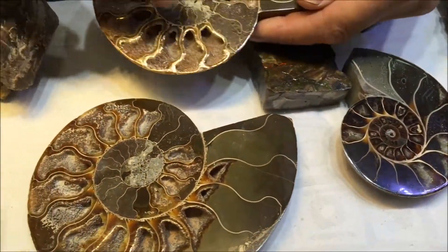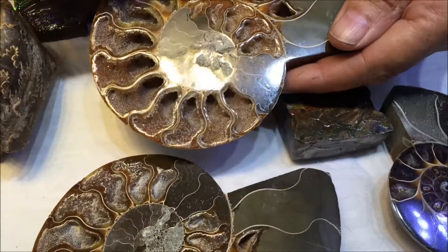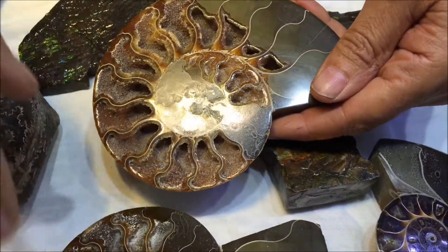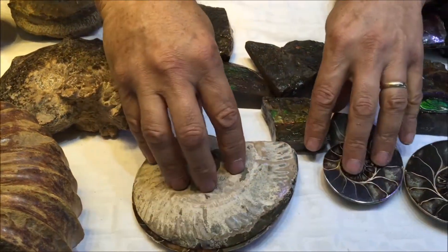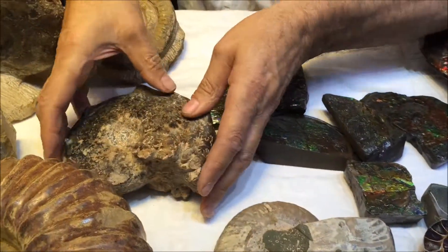I think this gives you a better example. You can see all the air chambers in here. They've actually got crystallisation in them, but they'd pump the air in it — and that's how they could float or move. These are from Madagascar, but these ones here are from Morocco.